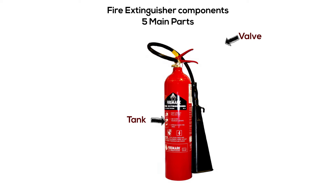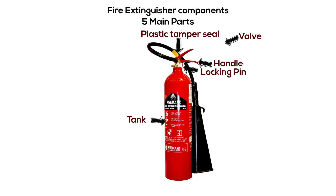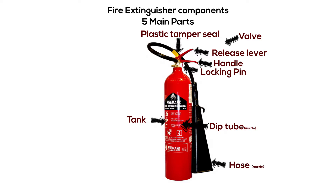The valve regulates the extinguishing agent flow and is composed of a body, a handle to lift the fire extinguisher, a locking pin to prevent accidental discharge, plastic tamper seals to keep the locking pin from falling out, a release lever, and a dip tube through which the extinguishing agent is drawn out. The hose is through which the extinguishing agent gets out. The extinguishing agent is the substance that helps contain or put down fire. The propellant is a gas whose function is to expel the extinguishing agent from the fire extinguisher.